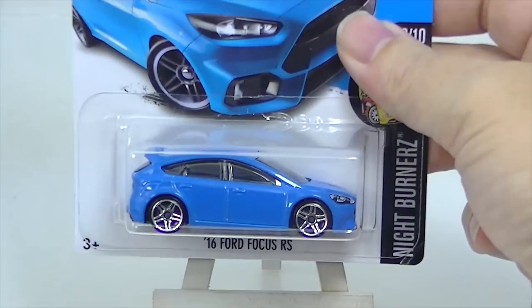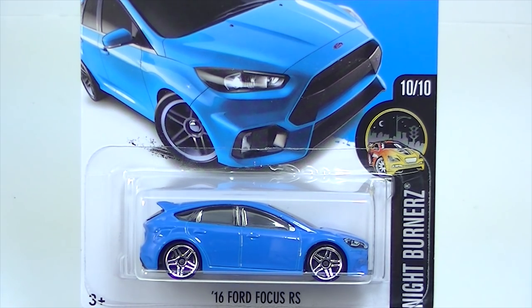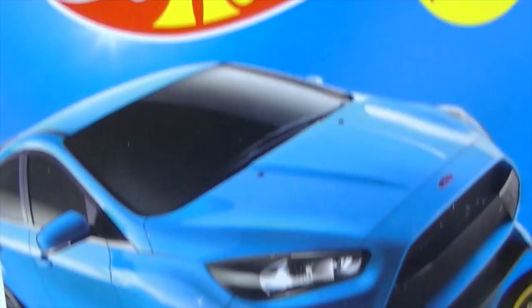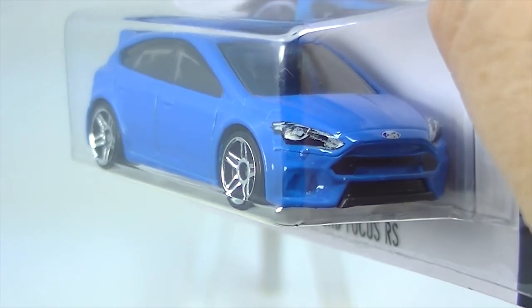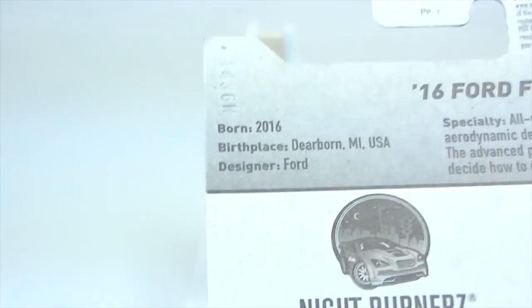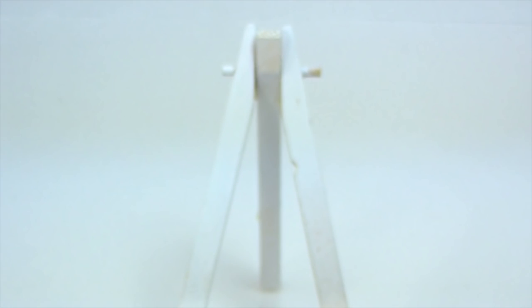Here is the 2016 Ford Focus RS, this one from Forza Motorsports in blue. Funny that this one got so much attention with all the branding, but it really is just a blue Ford Focus. It does have an interior, it's hard to see. Nothing particularly exciting about it. It's funny how branding works — you put Forza on it and all of a sudden it's special.